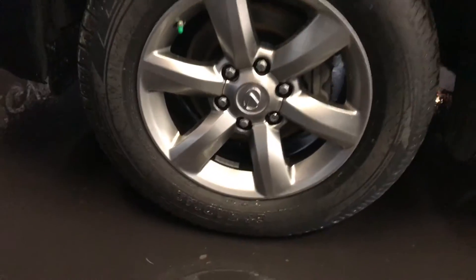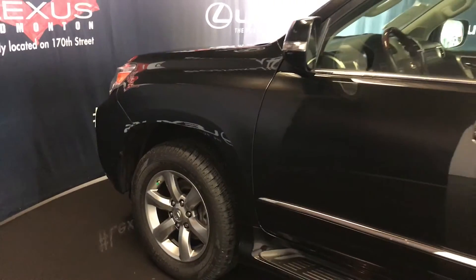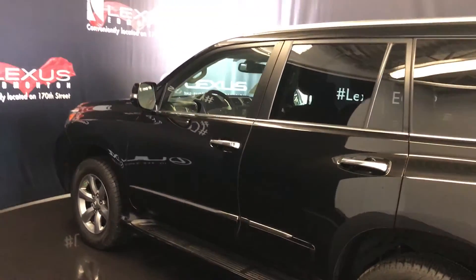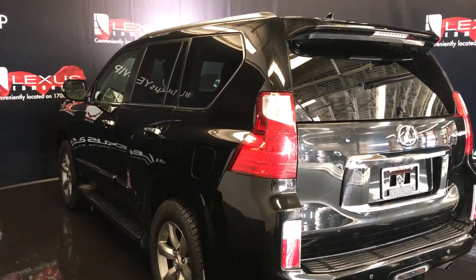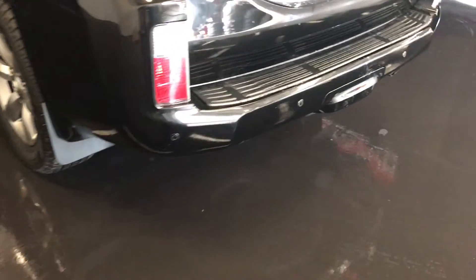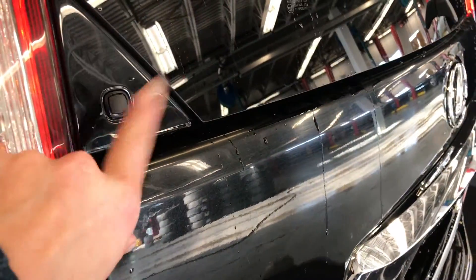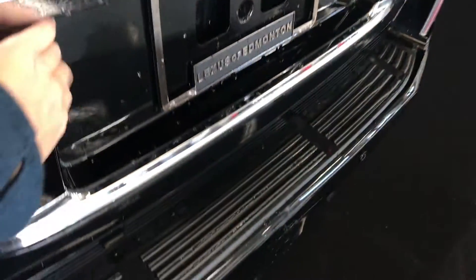18-inch wheels with wheel locks, keyless entry with smart access, key lock prevention, aftermarket remote start, illuminated running boards, silver roof rails, roof mounted rear spoiler with light bar and tucked-underneath windshield wiper. Full size spare tire located underneath the vehicle, backup sensors, towing hitch, remote trunk release that releases the glass window — that button also opens it up and the trunk opens to the side.